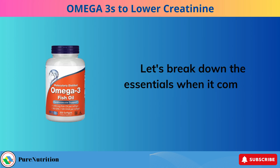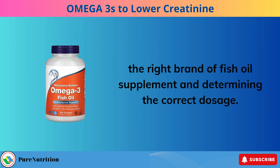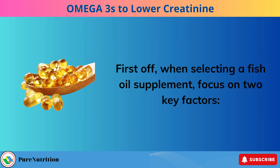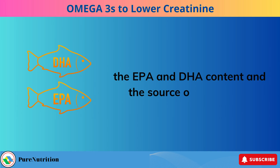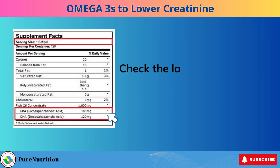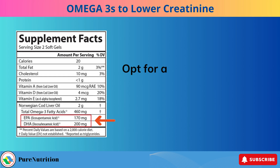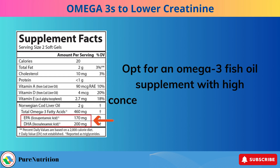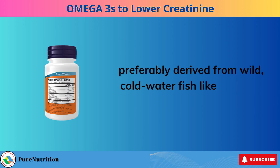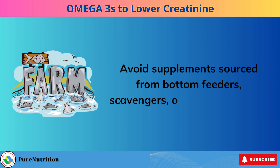When choosing the right brand of fish oil supplement, focus on two key factors: the EPA and DHA content and the source of the fish oil. Check the label to see the EPA and DHA levels. Opt for an omega-3 fish oil supplement with high concentrations of EPA and DHA, preferably derived from wild, cold-water fish like sardines and anchovies. Avoid supplements sourced from bottom feeders, scavengers, or farm-raised fish.